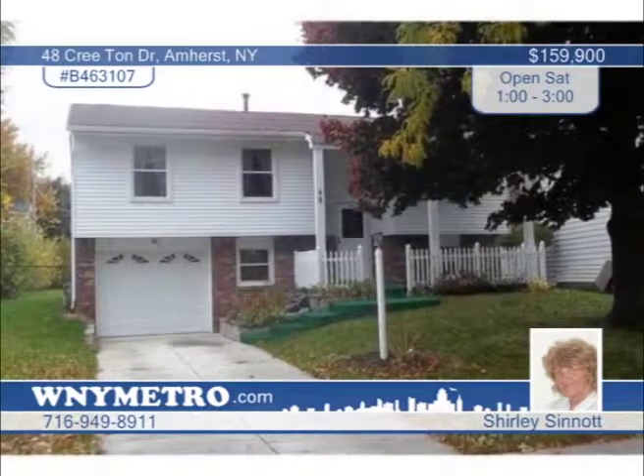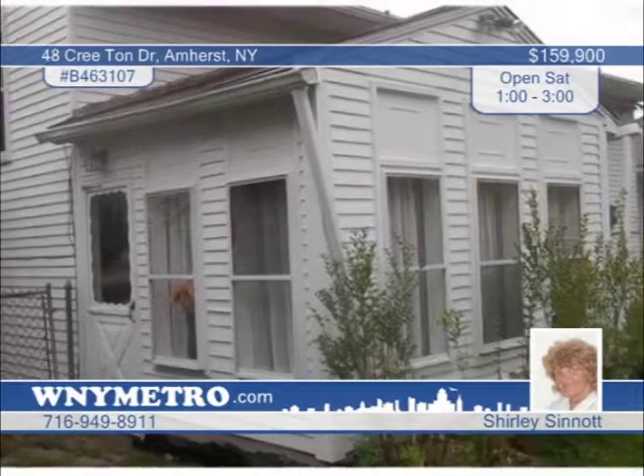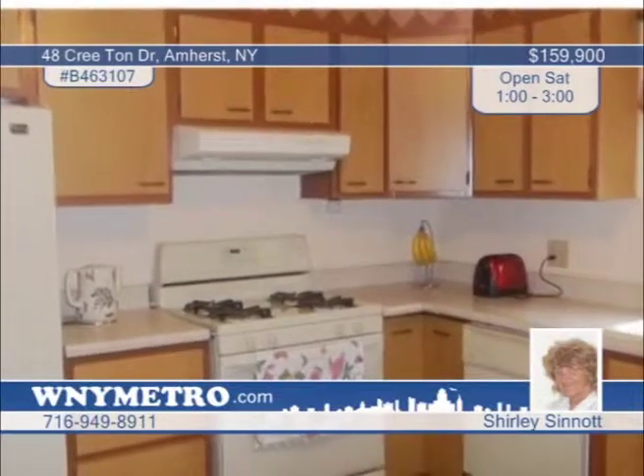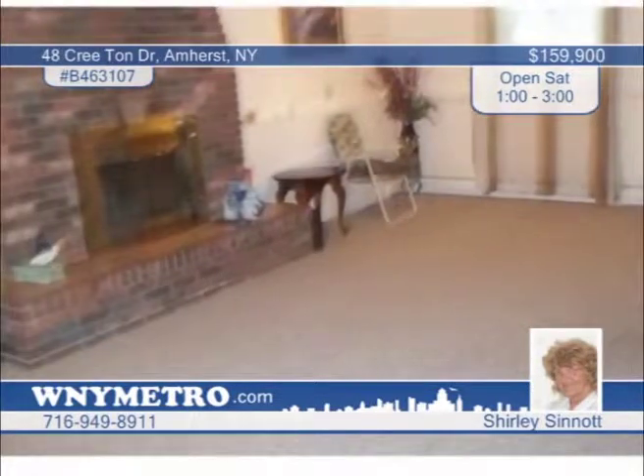Don't pass up this very well-cared-for house — it's a must-see, move-in ready and in great condition. A host of updates are on display, such as new windows, roof, front porch furnace, hot water tank and more. You'll find three bedrooms, an office on the lower level, gas starter fireplace in the family room, and the bathroom was done by Bath Fitter. A great 11-by-9 sunroom sits off the back of the house. Shirley Sinat says this one is a pleasure to show — call her today to see it for yourself.